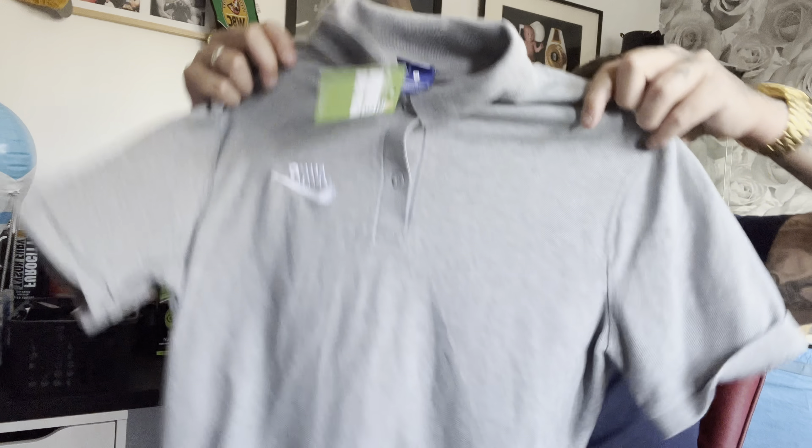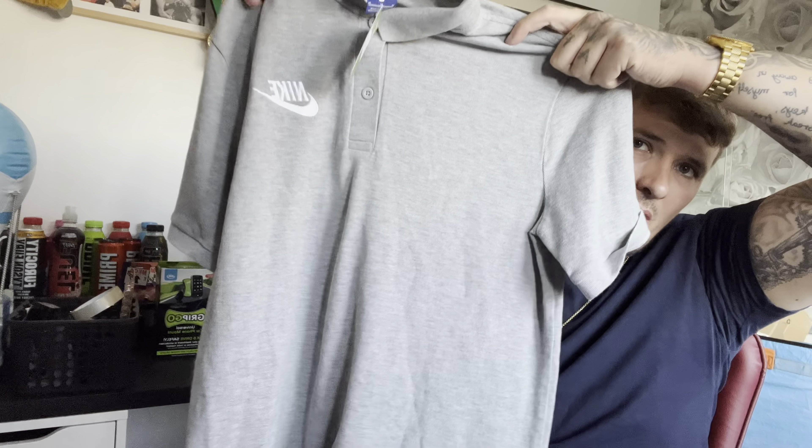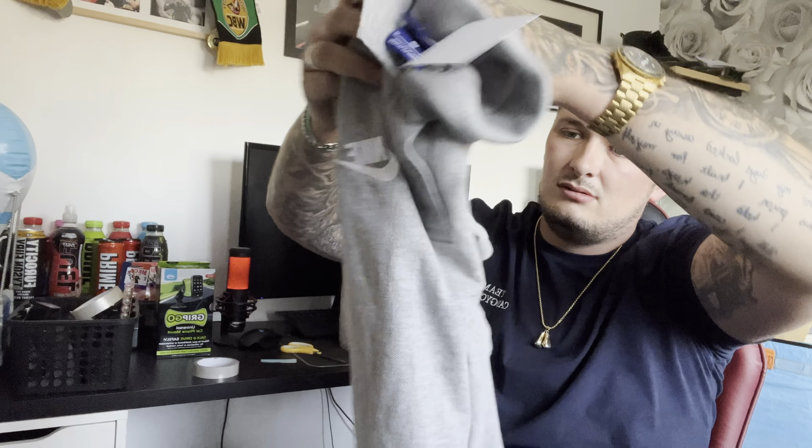Then for four pounds fifty I found a medium grey Nike polo. Worst case I'll put it on Vinted and get 12 quid for it, but I'm probably aiming for around 19.99.